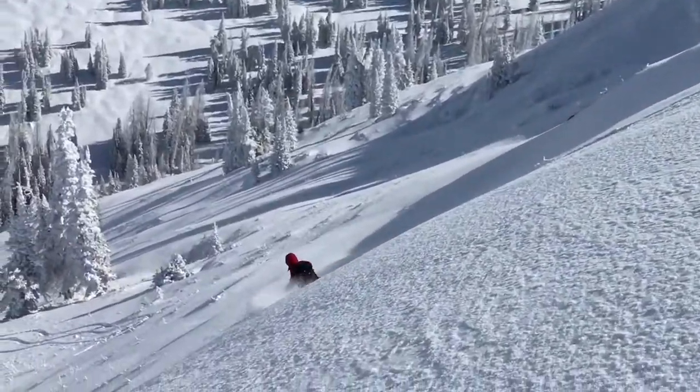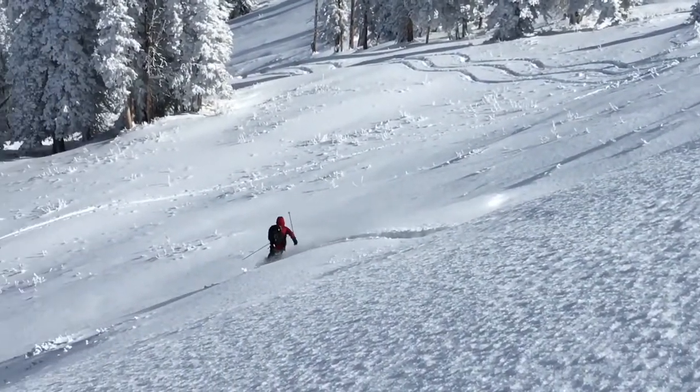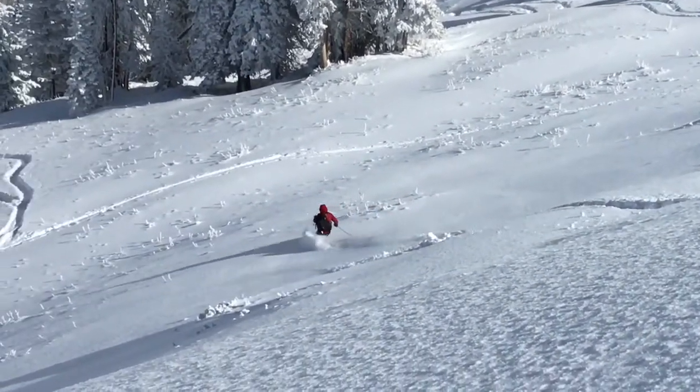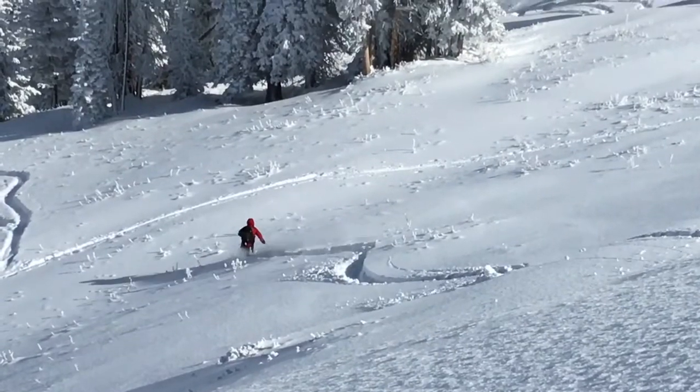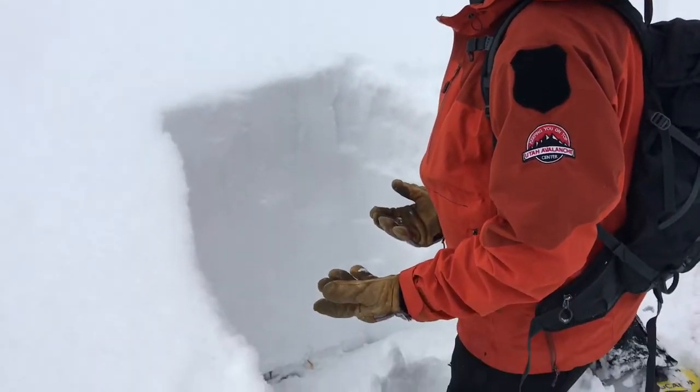With gorgeous weather and perfect snow conditions, we ended up playing more than working today, but we were able to gather quite a bit of information while we moved around out there. We're now at 9,400 feet in elevation.